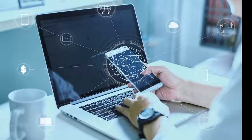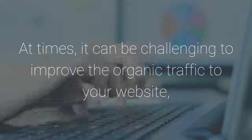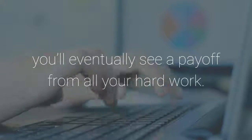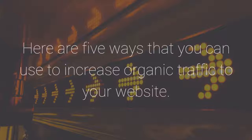5 Smart Ways To Increase Your Website's Organic Traffic. At times, it can be challenging to improve the organic traffic to your website, but when you apply the correct SEO strategies, you'll eventually see a payoff from all your hard work. What makes search engine traffic so great is that it is both targeted and relevant. Here are 5 ways that you can use to increase organic traffic to your website.